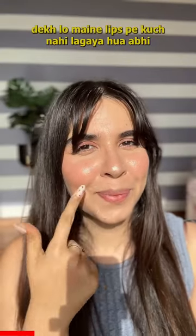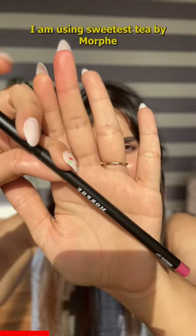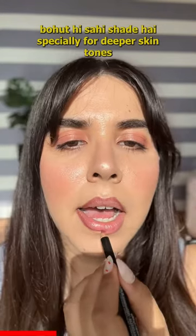Look, I haven't put anything on my lips. Let's line my lips. I'm using Sweetest Tea by Morphe — it's a very good shade, especially for deeper skin tones.